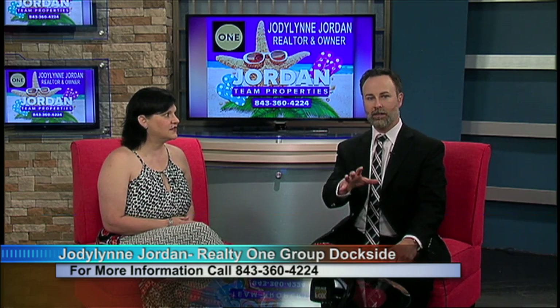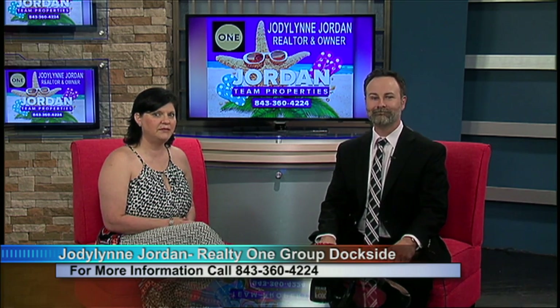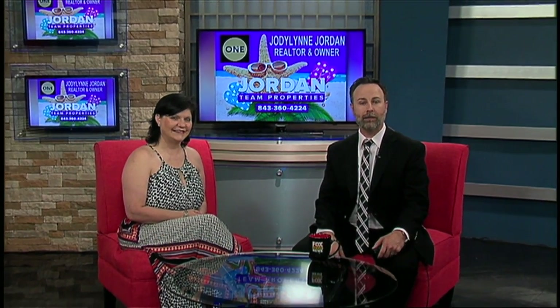If someone's interested in this house, how do we get in contact with you? It's 843-360-4224, or you can look us up at www.jordantineproperties.com. Thanks for coming. Another great house. If you want more information, you can also go to wfxb.com.